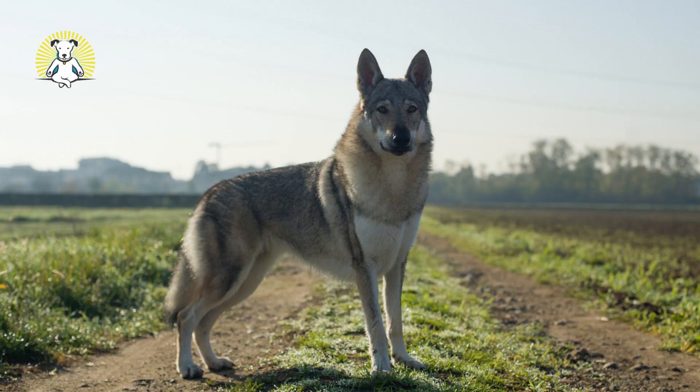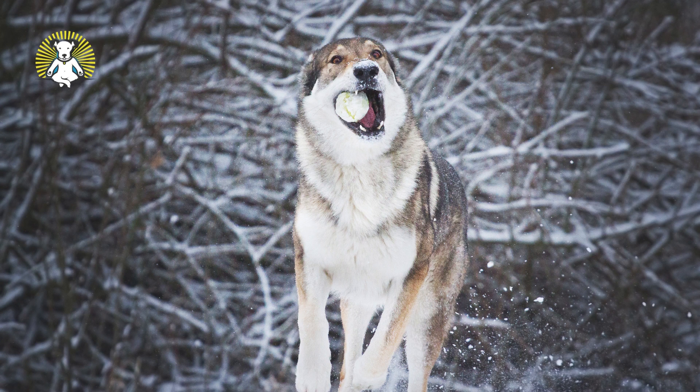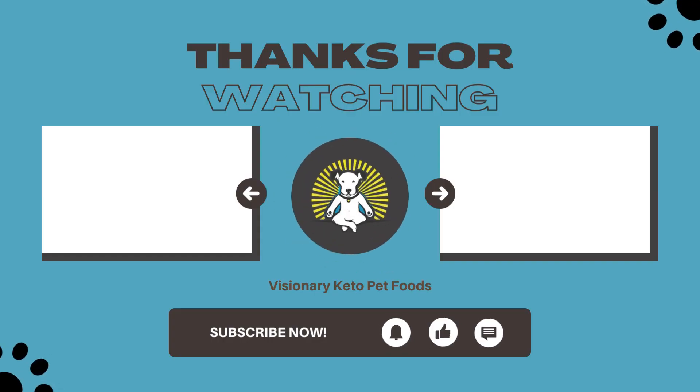Czechoslovakian Wolf Dog. For those who aren't familiar with this dog breed, Czechoslovakian Wolf Dogs are actually wolf hybrids, and the similarities to an actual gray wolf are astounding.